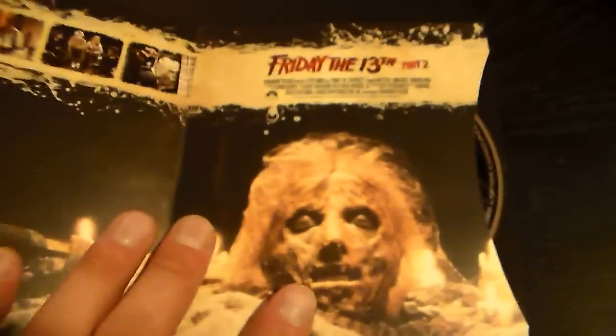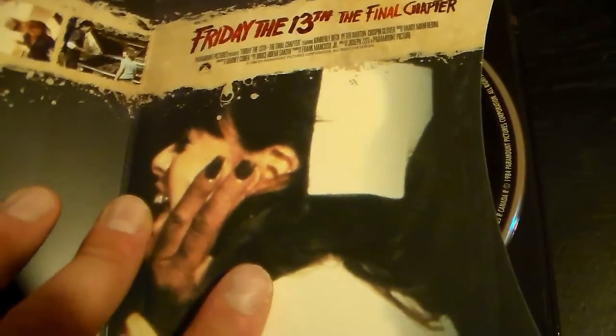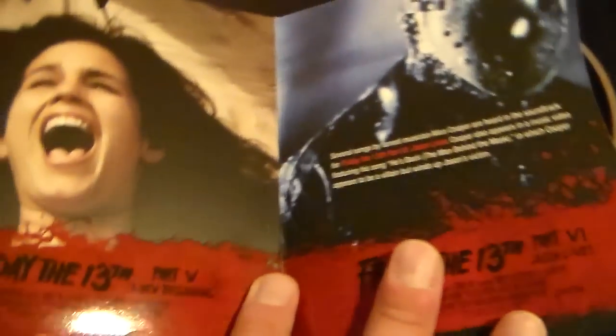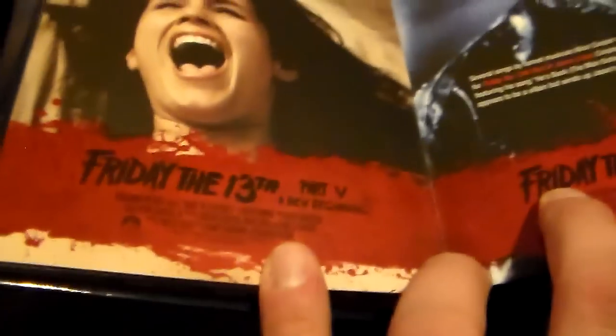Flipping the page you've got Friday the 13th Part 2 with Jason's mother's head — pretty neat with the disc in there. Then Friday the 13th Part 3, I believe that's the lady looking for her needle, presented in 3D it says. Flip the page to Friday the 13th Part 4: The Final Chapter, which is a great film as well. The first four films are by themselves, each with their own disc.